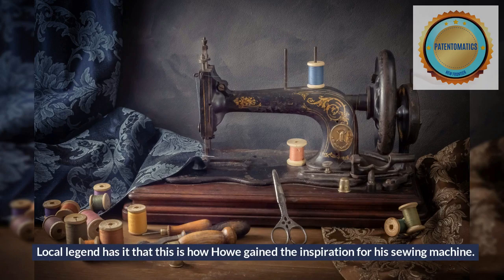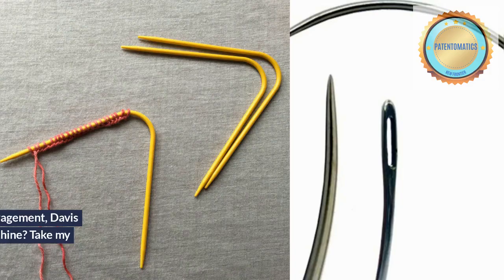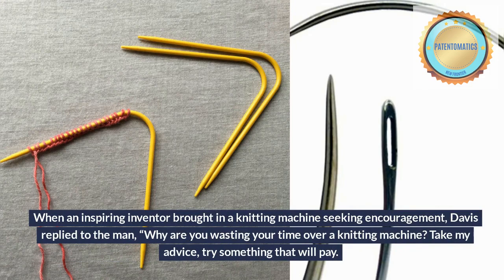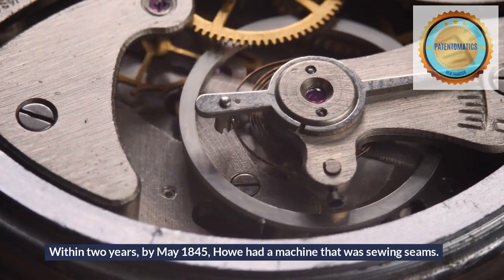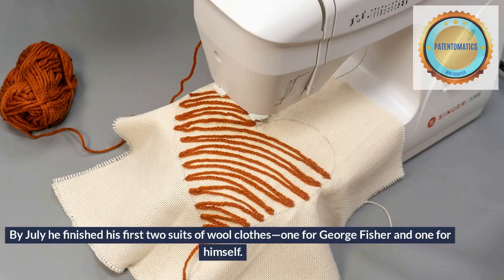Local legend has it that this is how Howe gained the inspiration for his sewing machine. When an inspiring inventor brought in a knitting machine seeking encouragement, Davis replied to the man: 'Why are you wasting your time over a knitting machine? Take my advice, try something that will pay. Make a sewing machine.' Within two years, by May 1845, Howe had a machine that was sewing seams.